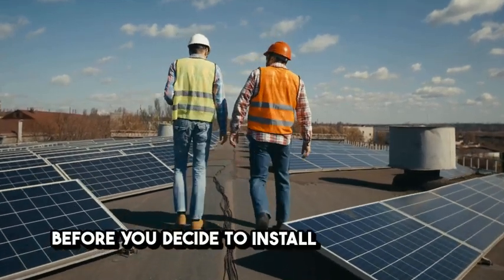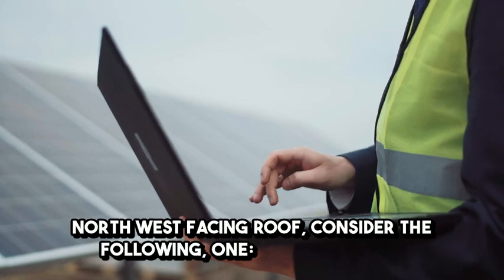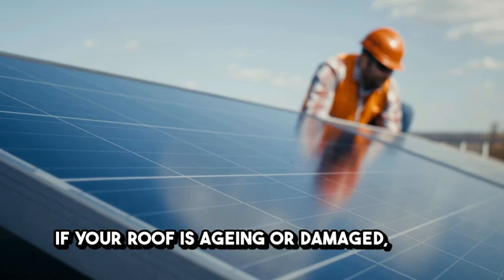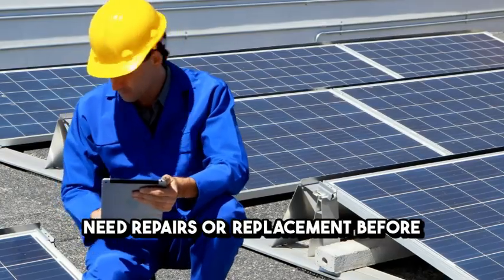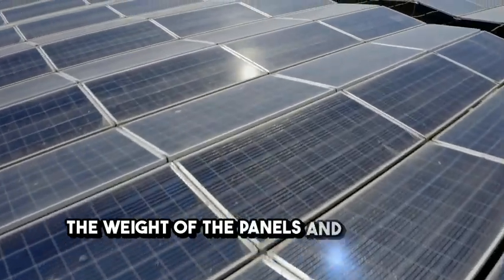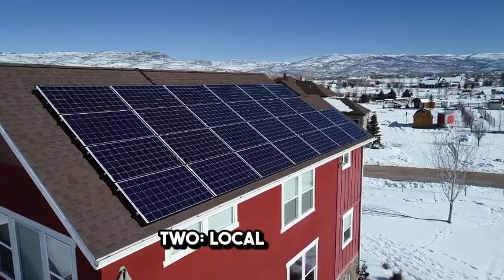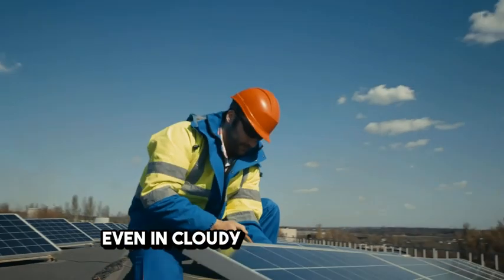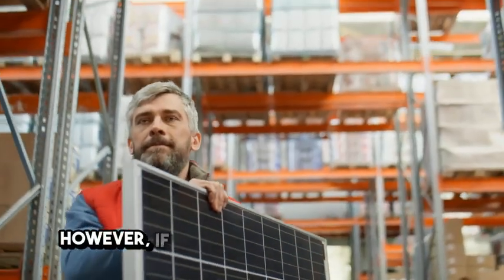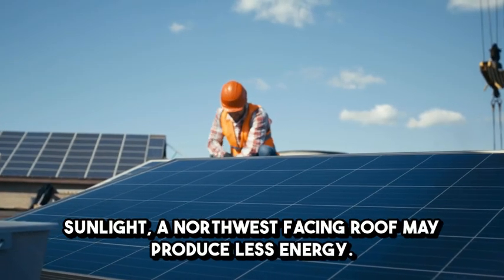Before you decide to install solar PV on a northwest facing roof, consider the following. One: roof condition. If your roof is aging or damaged it may need repairs or replacement before installing solar panels. Additionally the roof should be strong enough to support the weight of the panels and mounting equipment. Two: local climate. Even in cloudy regions modern solar panels can generate electricity. However, if you live in an area with less sunlight a northwest facing roof may produce less energy overall.